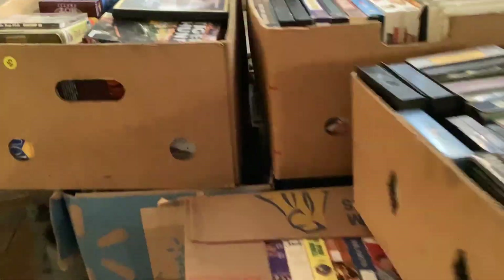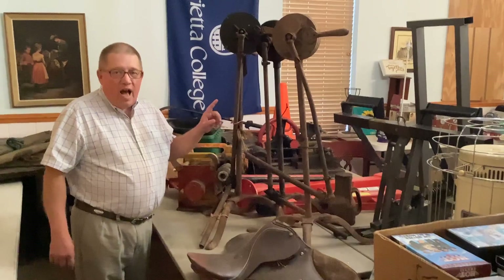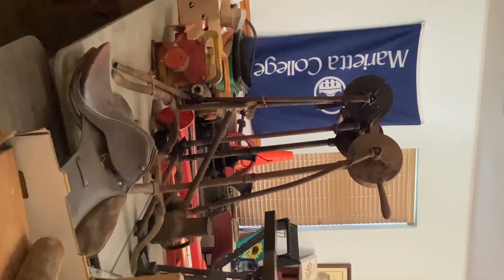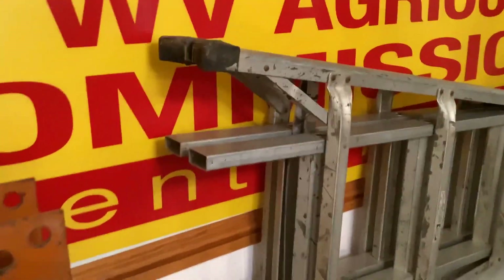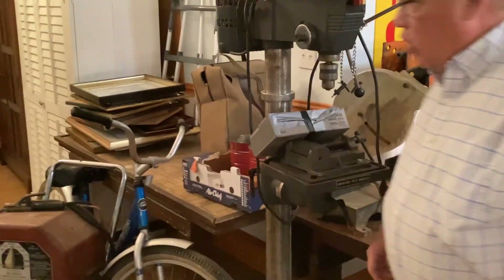Right here is something that's very interesting. We have three of them — they're not complete, but the first person that tells me what these are, I'll give them five bucks. Then we've got some rods and reels, and there was another box of reels up front too. We've got this press, this drill press, and this old chop saw.